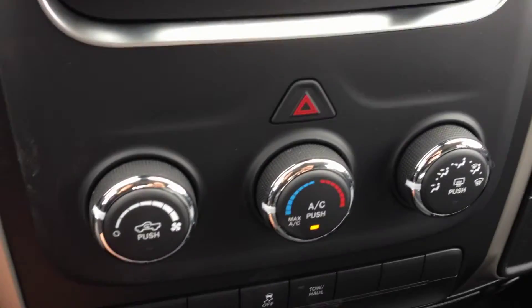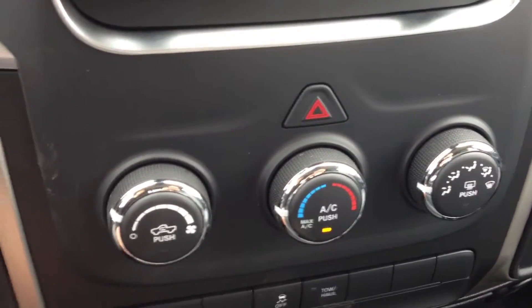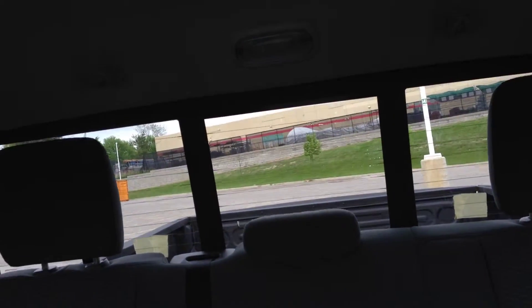Below the entertainment system we have our air conditioning and heating center. It has air conditioning, front and rear window defrost — everything you need. We also have the power sliding rear window with controls right here; you can see it opens and closes. Really nice — it ventilates for the rear passengers.